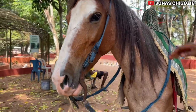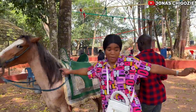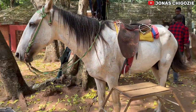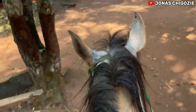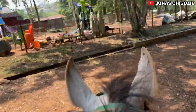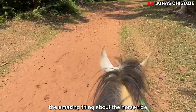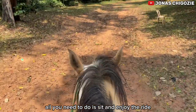It's a small horse — stand next to it, go close to it. Now it's my turn! The amazing thing about the horse ride is that the horses have been trained and they know the road to wherever they are going. All you need to do is sit and enjoy the ride.